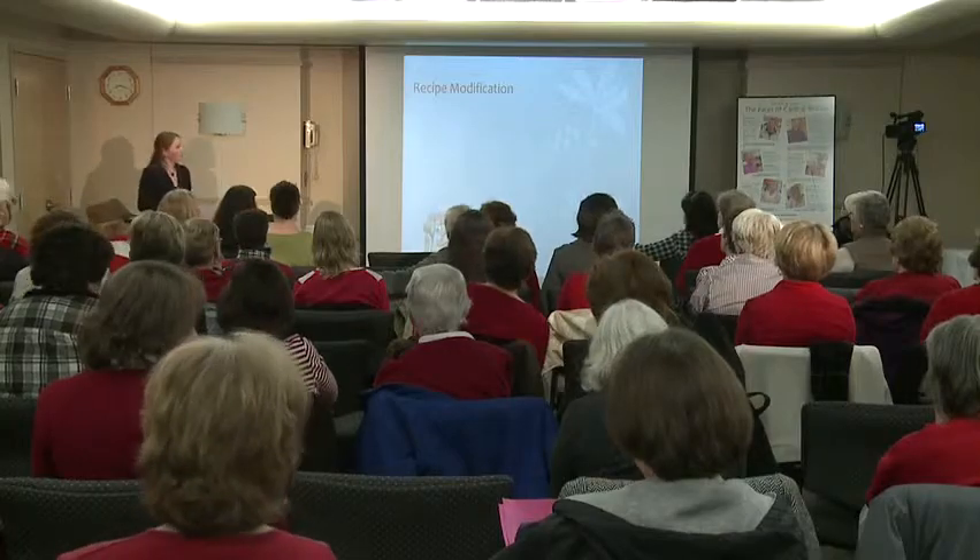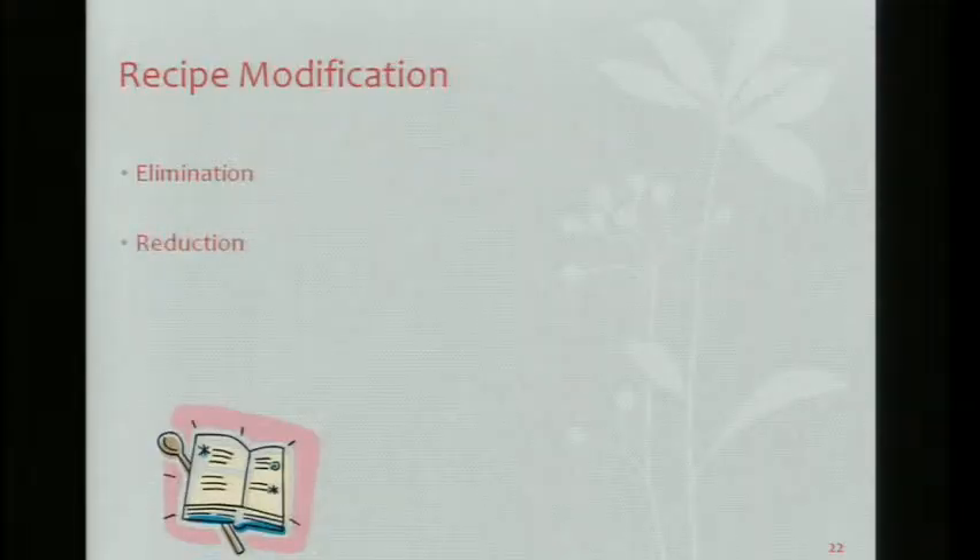The last thing I want to talk about is recipe modification — that's what it's all about, the food. That's why I became a dietitian: I love food. How can we make our recipes better for us? The three things we can do are elimination, reduction, and substitution.